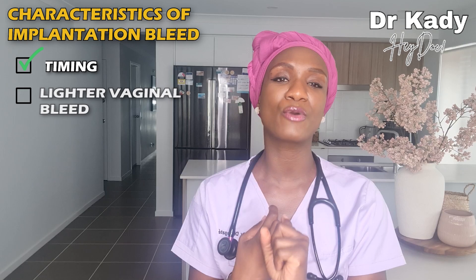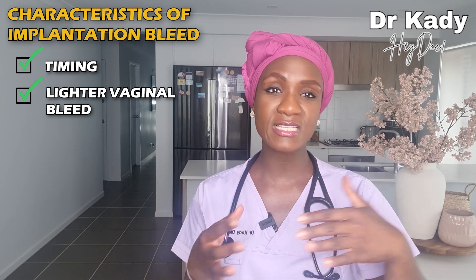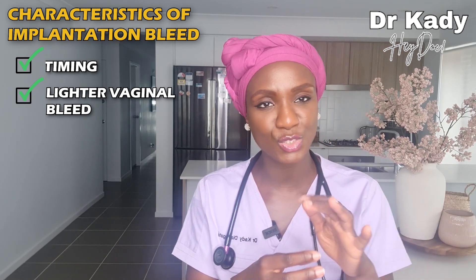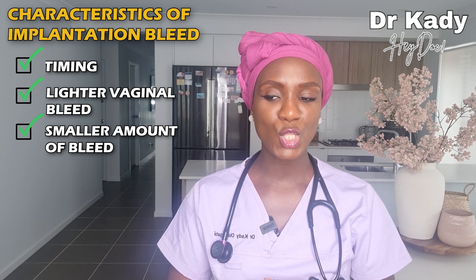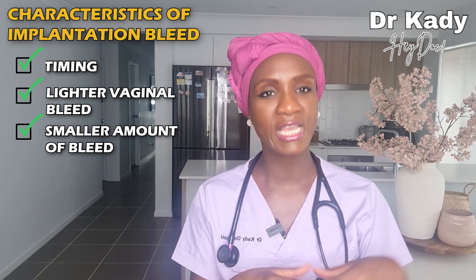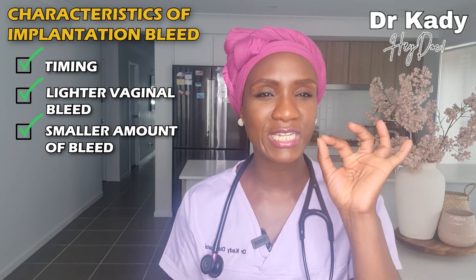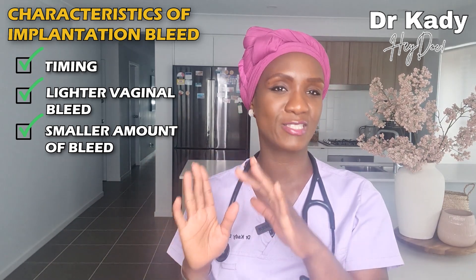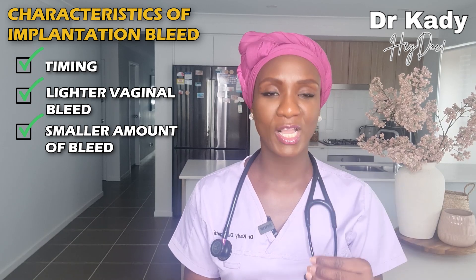The second characteristic is the appearance of the bleeding. Implantation bleeding is lighter than a regular period, and as the days go on — spotting may last a couple of days — the bleeding tends to stay light and start to diminish. The third characteristic is the amount. Implantation bleeding is usually minimal — it either stays the same and then stops, or gets lighter and lighter until it stops. That's why medically we often refer to this type of vaginal bleeding as spotting.